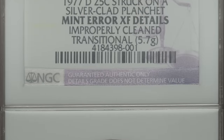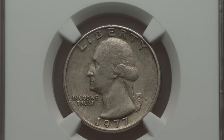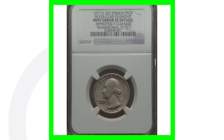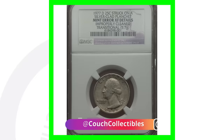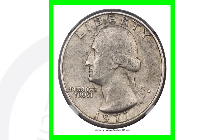So how did a 1977 quarter end up as a silver quarter when it wasn't supposed to be? It was struck on a 1976 planchet. To tell if a quarter is silver, you can weigh it. A regular quarter weighs 5.67 grams, while the 40% silver quarter weighs 5.75 grams. This coin sold for over $4,900 — nearly a $5,000 coin.